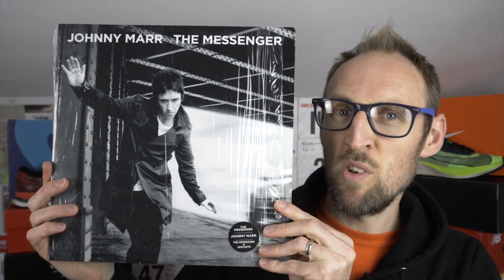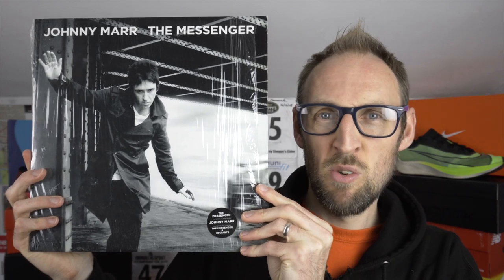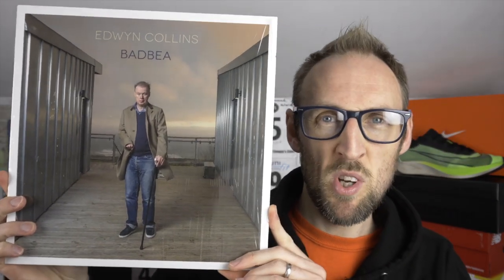Lots of varied music on the Powerbeats Pro today. We had a little bit of Johnny Marr — his album The Messenger, a real favourite of mine. I think this came out in about 2013 but it's still on my watch, still digging it out occasionally. Really great running music. And a recent release from Edwin Collins — this is a really great album. So good to see Edwin back recording some fantastic music. I've been a fan of his for a long time, since back in the days of the Gorgeous George album. Do check those out if you get a chance — some fantastic albums. If you're into that kind of alternative guitar music, you can't go wrong with either of those.